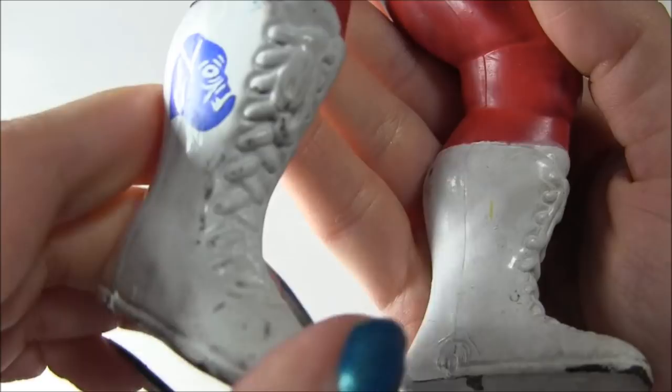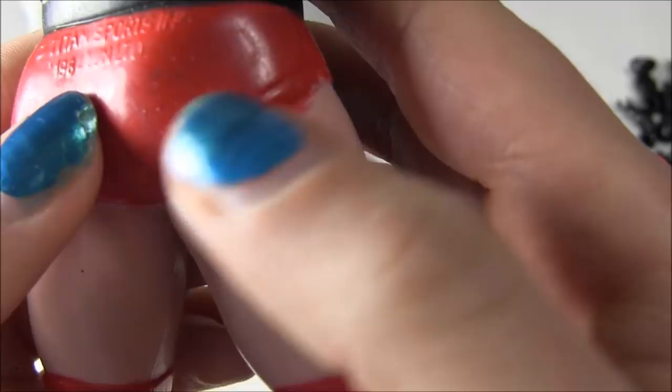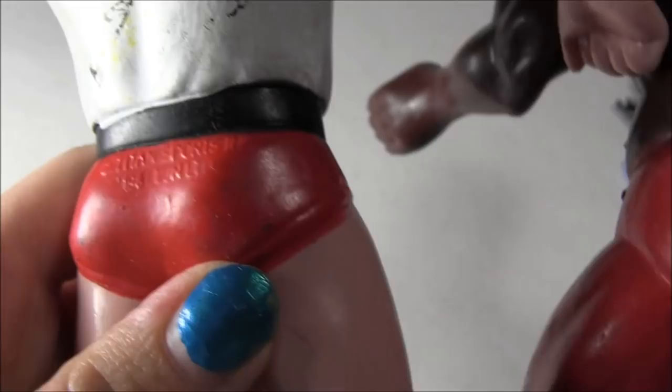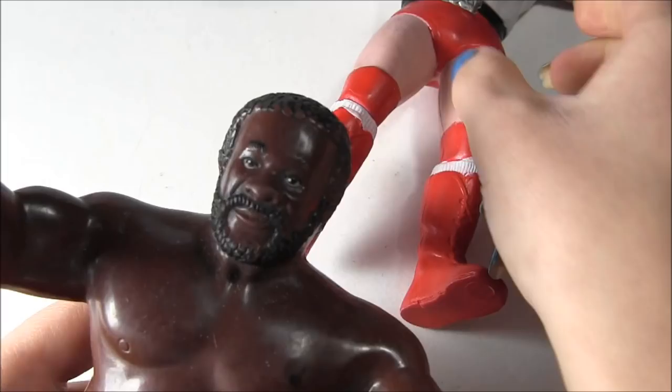I love how it's all bendy. You can see on Roddy Piper's butt right here — Titan Sports Incorporated, 1984, LJN Limited, same thing. He's got some pretty good-looking butt here. I do like how they have the RP right in here, and you can see the lacing on this one as well. He's got a number 1 on his butt, and the other's got a number 2 on his butt.